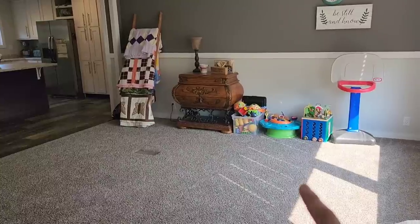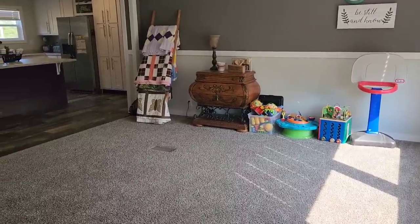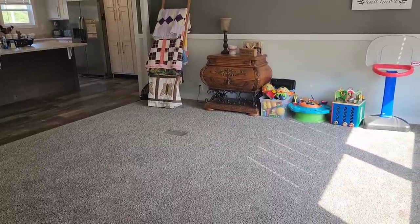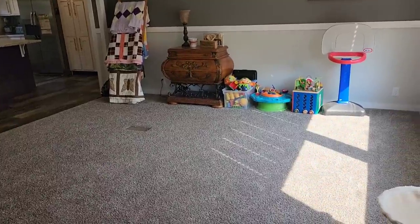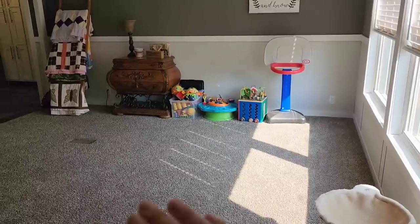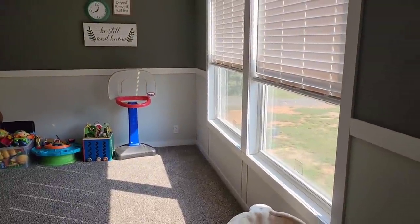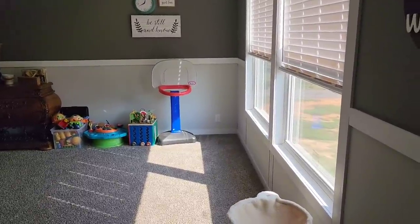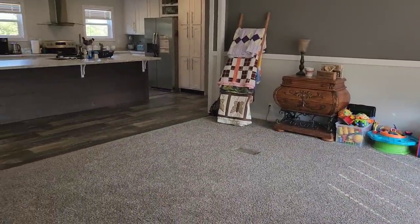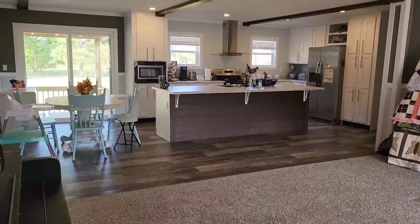Seeing how the kids utilize this space has made me decide I want to just put a small loveseat in here, maybe with a coffee table, end table, and a lamp, and leave a lot of open space for the kids to play. I definitely want to get some nice baskets or a wooden toy box. I've been looking at a loveseat and I'm pretty sure I found the one I want. This floor plan has beautiful windows that let in fantastic light, and we've really enjoyed opening them as the weather cools off.